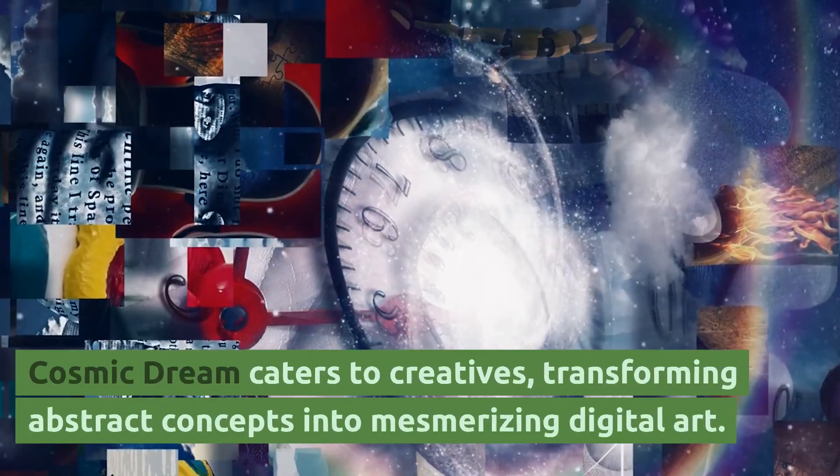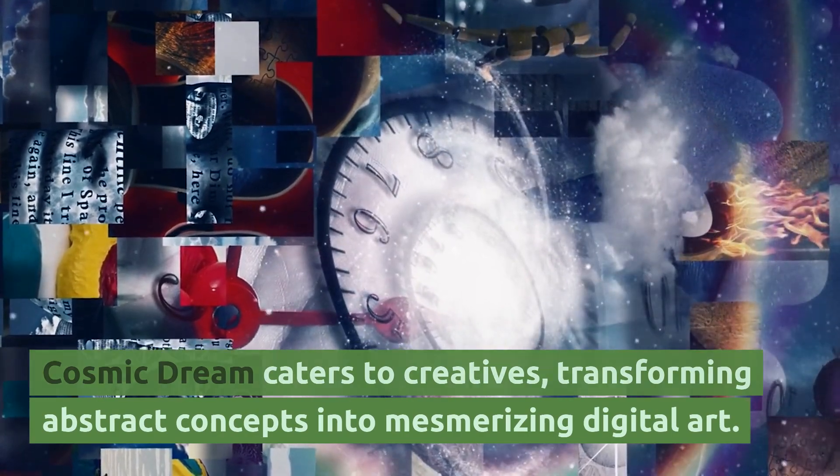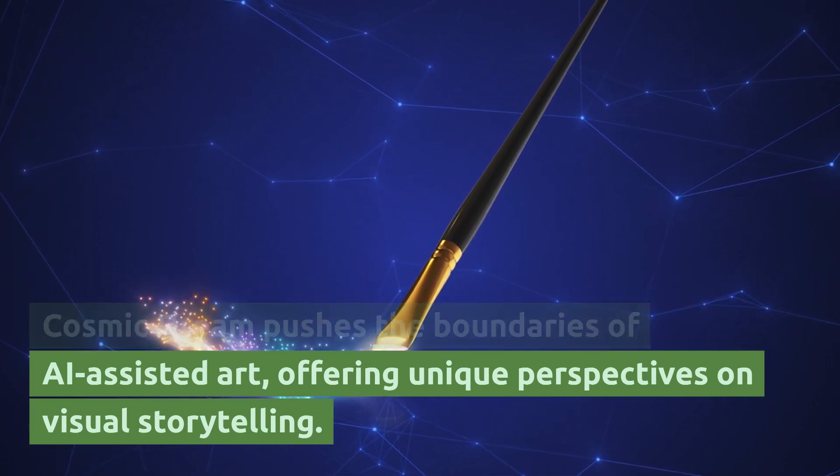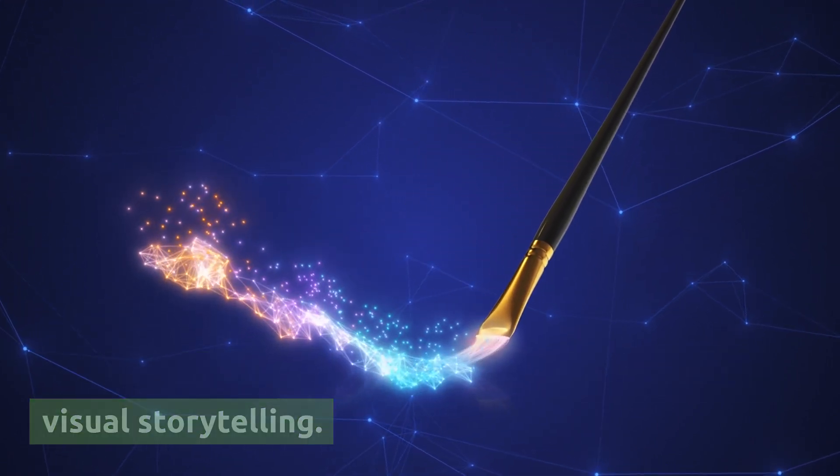Cosmic Dream caters to creatives, transforming abstract concepts into mesmerizing digital art. Cosmic Dream pushes the boundaries of AI-assisted art, offering unique perspectives on visual storytelling.